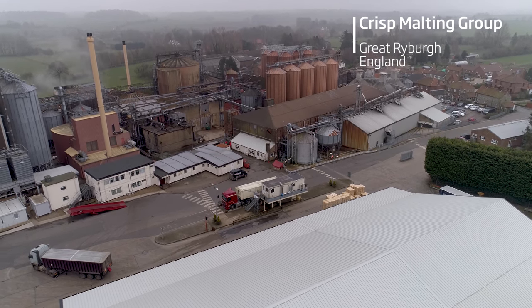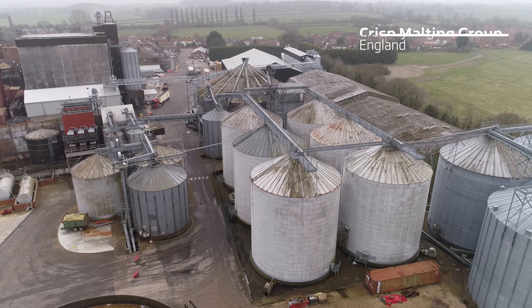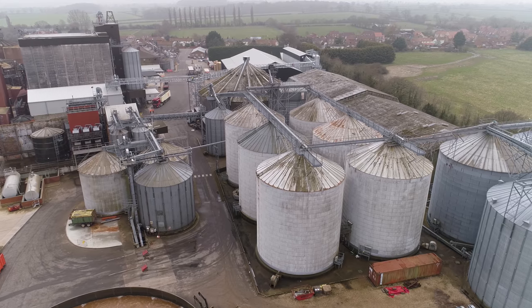Back in history, Crisp Malting was started by a flour miller, F&G Smith, mainly in flour milling in the East Anglia area. Over time, they bought into maltings and the Crisp family became involved.